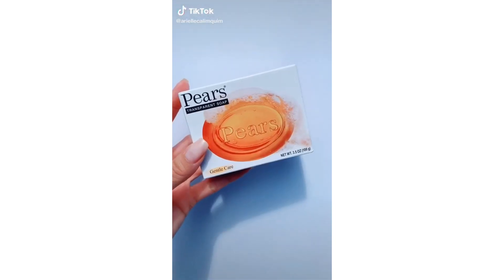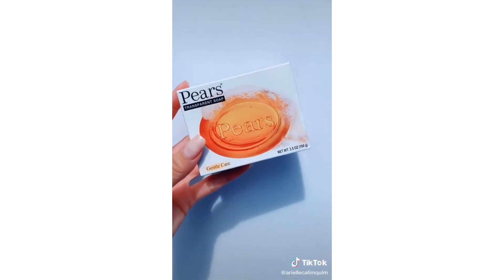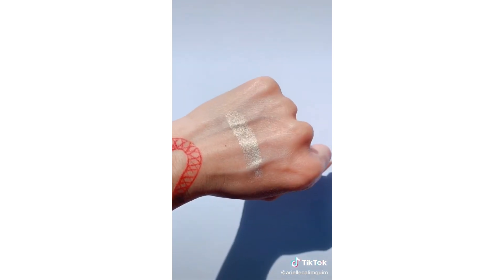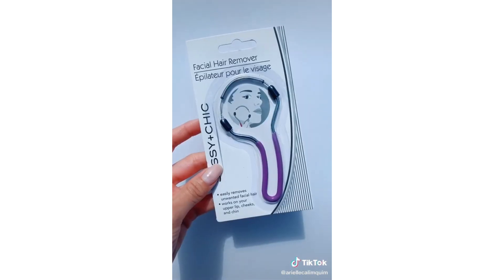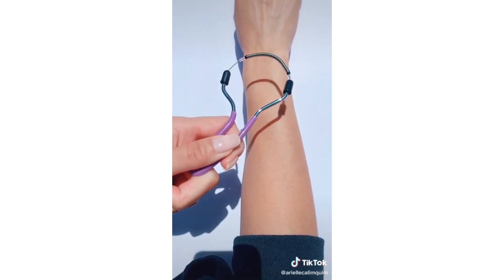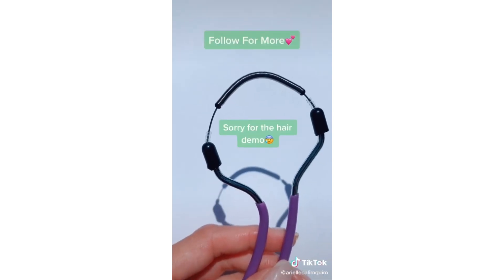They sell PEARS soap for your soap brows. This LA Colors highlight blew my mind — it was so buttery soft and look how pigmented it is. This facial hair remover did exactly what it says. It was pretty gentle on the face, but I'm going to give you a demo on my arm — it definitely removes hair.